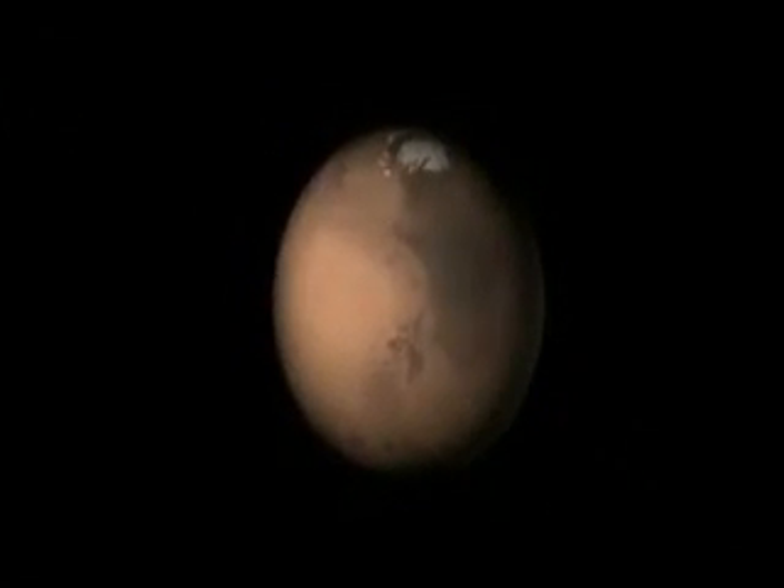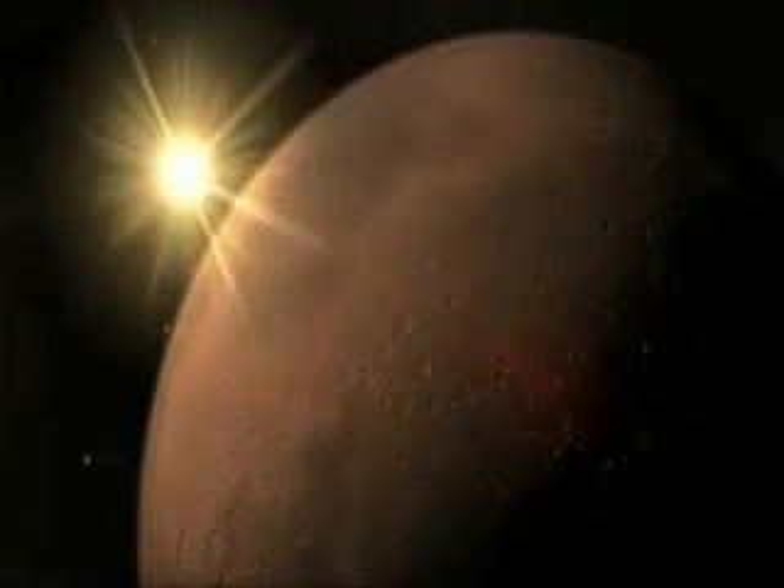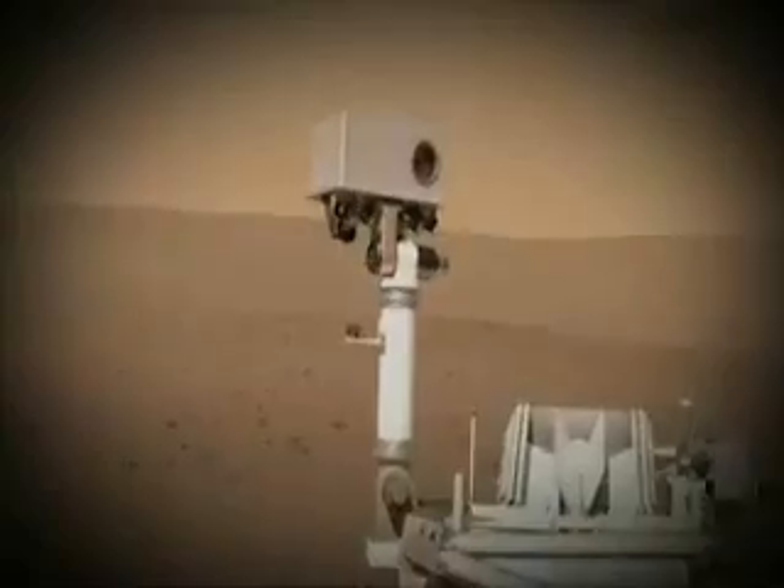Could such an environment have existed at some point on Mars, where water and key chemical building blocks could have come together in a way that could support the smallest, most basic forms of life? The Mars Science Laboratory rover, NASA's new robotic vehicle for exploring Mars, is heading to the red planet to find the answer.